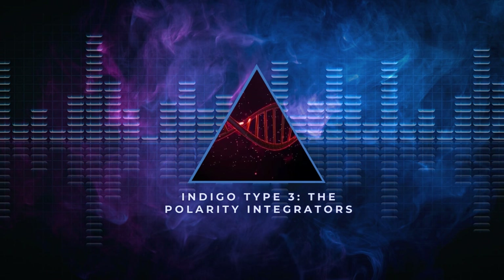Indigo Type 3: The Polarity Integrators. These groups of indigos have a very challenging task indeed. We need to honor these beloved ones with the gift they bring humanity. Indigo 3s are soul essences that are assisting in the evolution of the less evolved, often aggressive soul with whom they may share within the same body. They are incarnating in this way to heal the vast levels of distortion between a genetically enhanced soul and a less evolved soul.